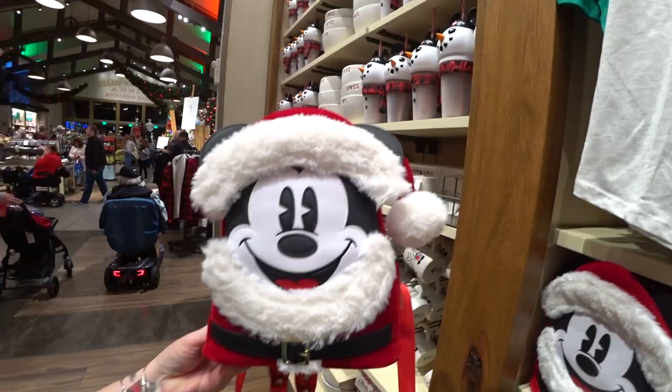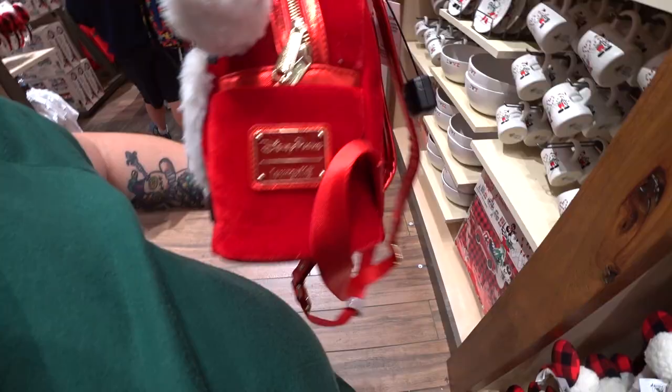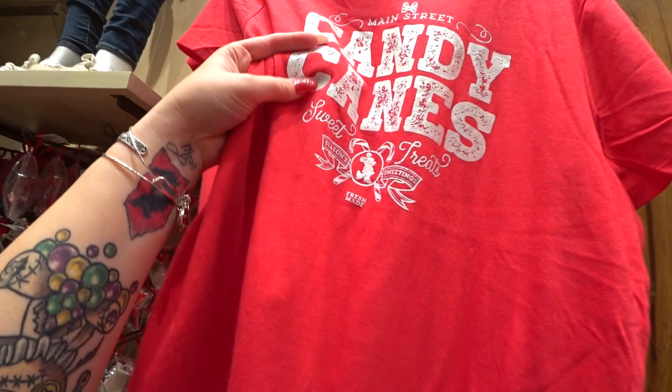The Santa Mickey Loungefly backpack has a Loungefly plate on the side and Loungefly zipper pulls — he's so cute. There's also a Main Street candy canes sweet treats bag with a scoop bottom and flared fit for $34.99, in a pearlescent finish.